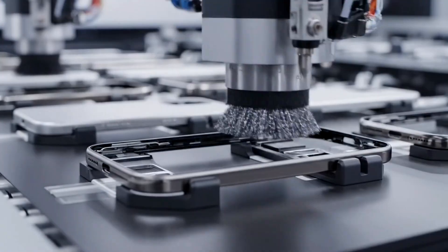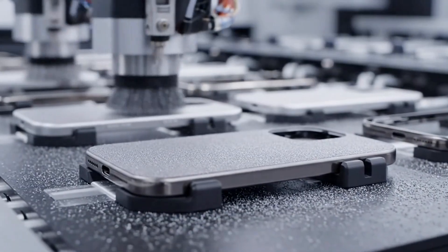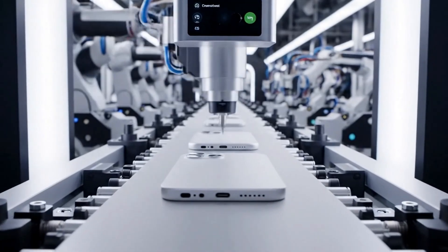Additional processing refines every surface and detail, preparing the iPhone for its iconic look and feel.